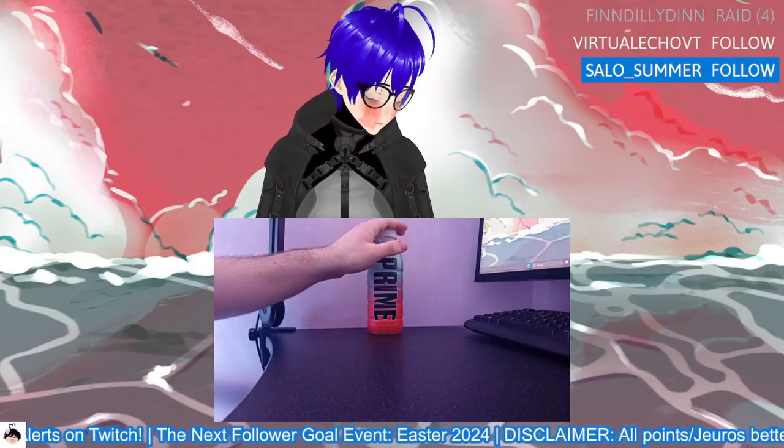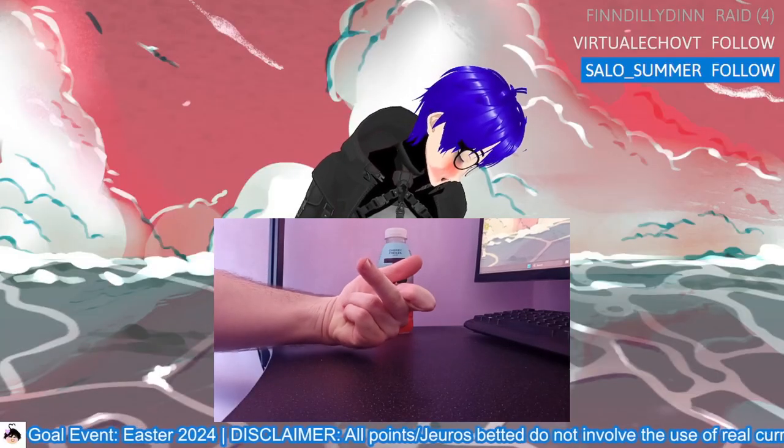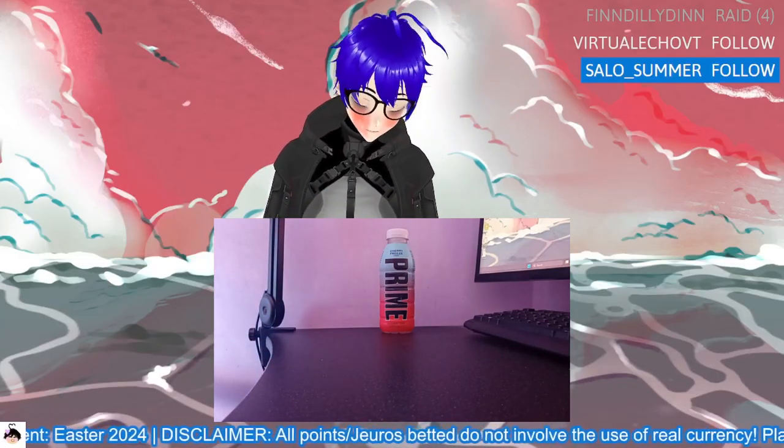I travelled all the way north and acquired Cherry Freeze. Forget the scalpers that were trying to charge me 10 to 15 euro for this bottle.